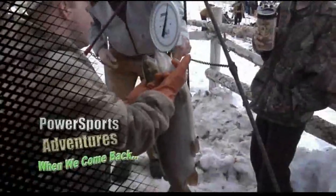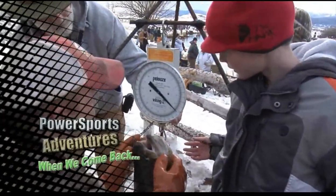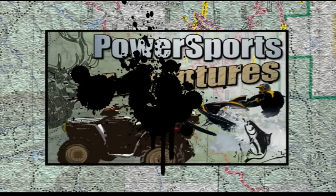When we come back, we're still catching fish at the Soda Springs Fishing Derby — and just how big is the first place fish? All this and more coming up next on Power Sports Adventures.